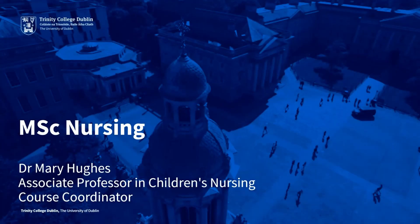Welcome to this presentation on the MSc Nursing, available from the School of Nursing Medicine here in Trinity College Dublin. My name is Dr. Mary Hughes and I'm an Associate Professor in Children's Nursing here at the School. I'm also the course coordinator for this programme and I'm delighted to give you a brief overview.